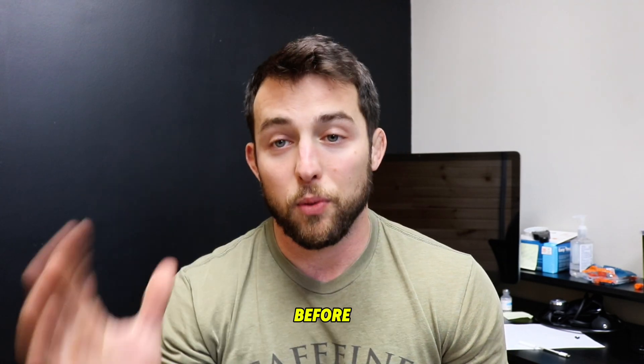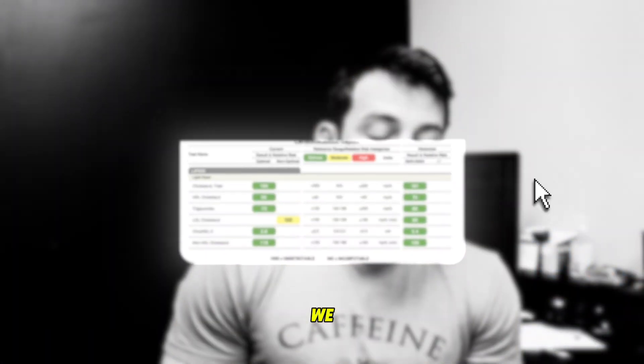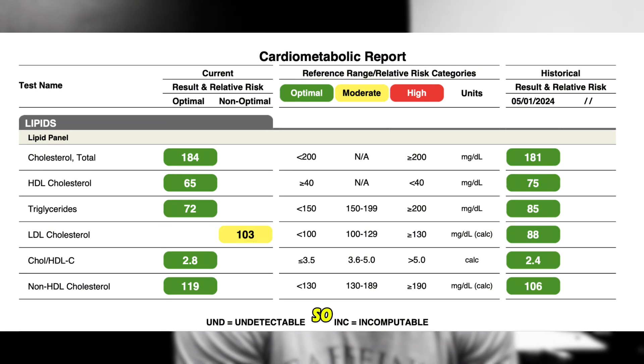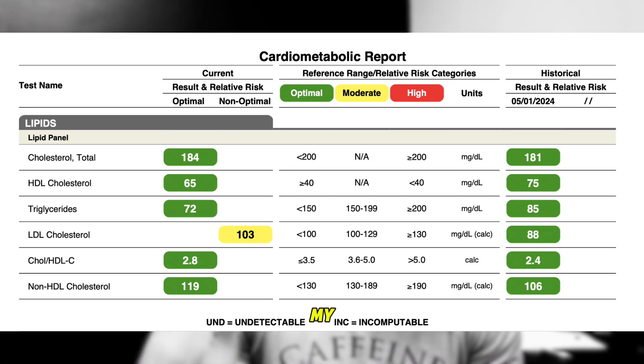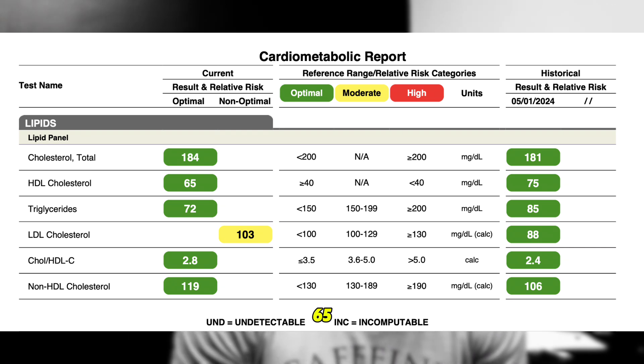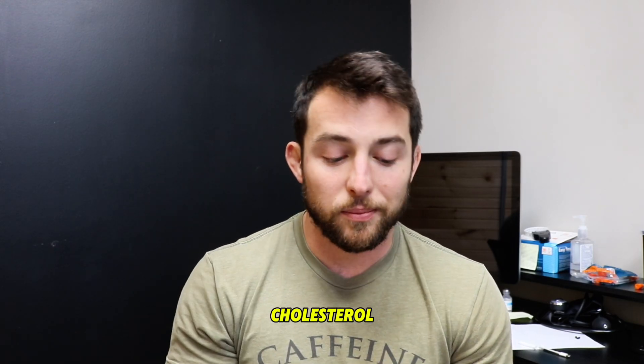If we do a comparison of before TRT to after TRT, we see that my total cholesterol went from 181 to 184 — so it really didn't move very much. My HDL cholesterol went from 75 to 65. HDL is considered the good cholesterol, and it did drop a little bit. It's still in a very healthy range — I'd like to see it stay at 75, but this is something to be monitored. It's not alarming to me.